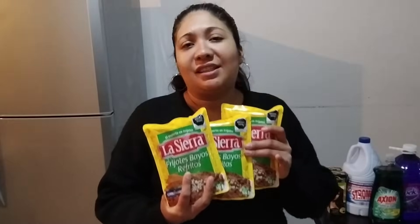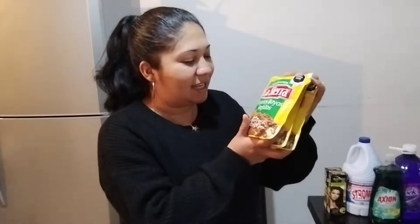También estuve comprando estas bolsitas de frijoles porque se me hicieron mucho más baratas que en la Aurrerá, y ya saben que estas bolsitas de frijoles refritos La Sierra nos sacan de muchos apuros. Ahorita que estamos mis hijos y yo solos, una bolsita nos alcanza perfectamente para la comida. En la Aurrerá están como en $16 pesos cada bolsita, y aquí estaban en $12.50, así que me vine con tres bolsas aprovechando el precio.